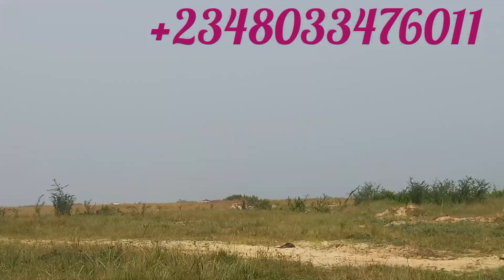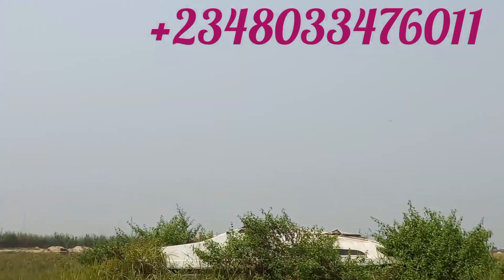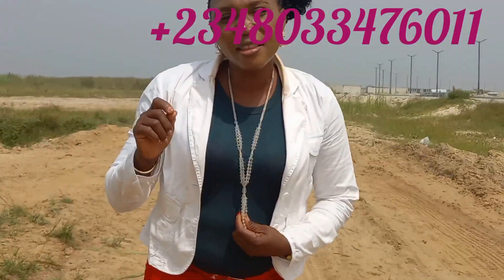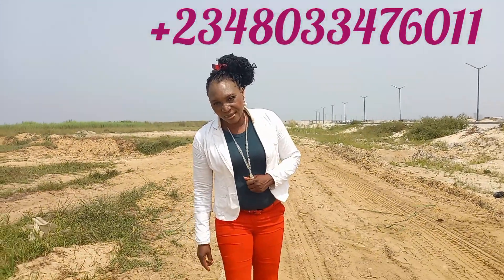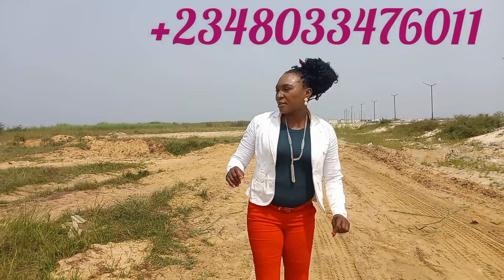Look at this guys — don't miss this. This property goes for ₦250,000 per square meter, and the minimum you can buy is 1,000 square meters.